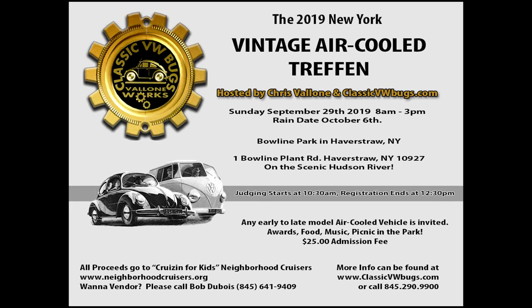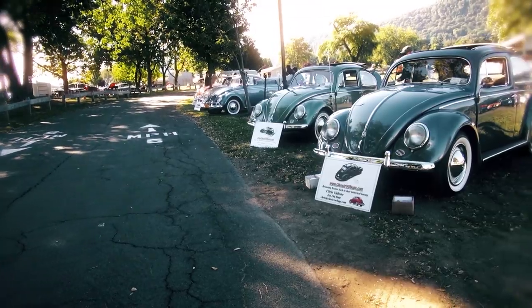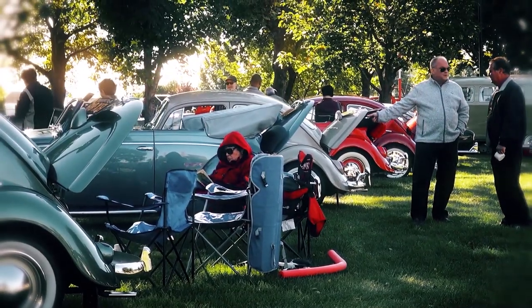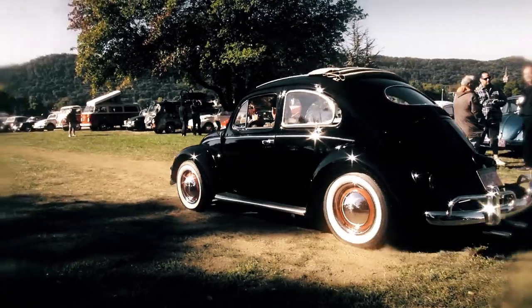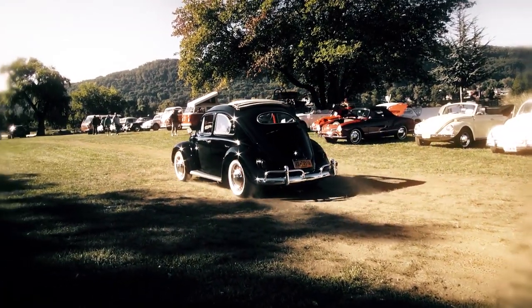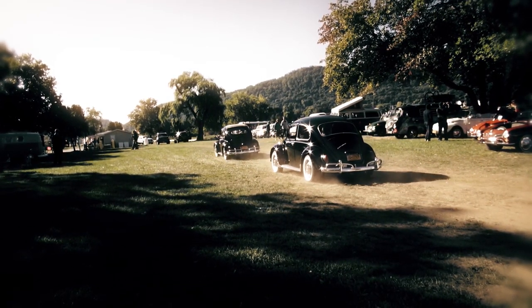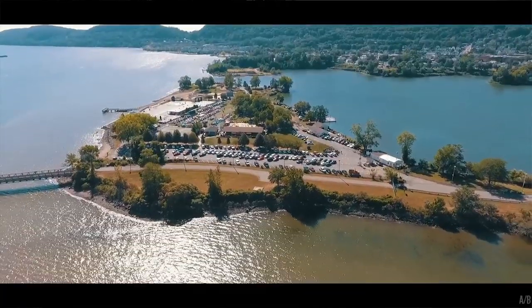Sunday, September 29th in Haverstraw, New York, at Boline Park — 1 Boline Plant Road, Haverstraw, New York. It's an all air-cooled vintage Treffen, my car show that I put on each year. It's in a beautiful location right on the water. There is another car show going on at the same time, so we have our own section for the VDubs and then there's another car show — they have some spectacular cars too. It keeps things interesting.